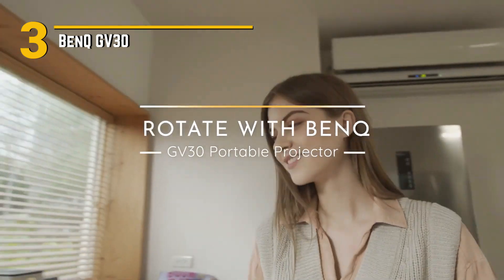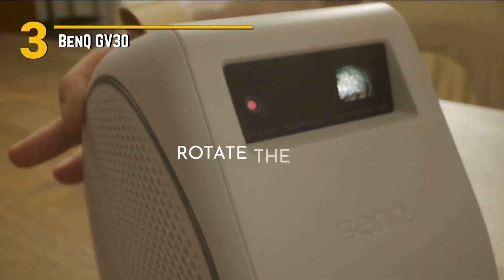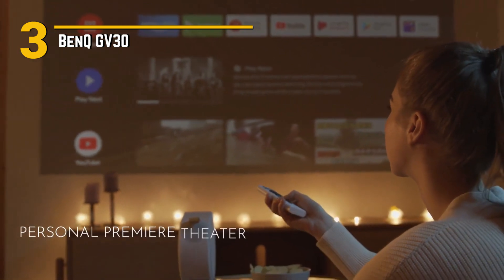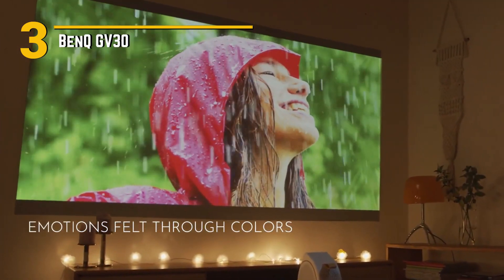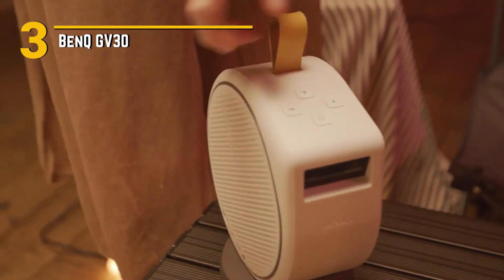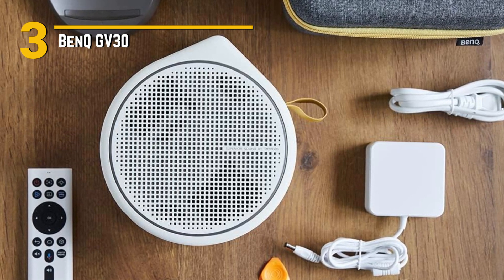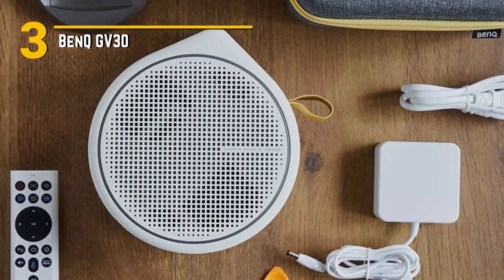Number 3: BenQ GV30 — a versatile powerhouse that brings the big screen experience to any space. The BenQ GV30 exudes modern elegance with its sleek and compact form factor, making it the perfect addition to any home theater setup or outdoor movie night. Its minimalist design, coupled with its lightweight build, ensures that you can take it with you wherever you go, whether it's to a friend's house or on a camping trip. With 1080p resolution and HDR support, this projector delivers stunning visuals that rival even the most high-end setups. Plus, with built-in Android TV, you can easily access all your favorite streaming services, games, and apps, right from the comfort of your couch.